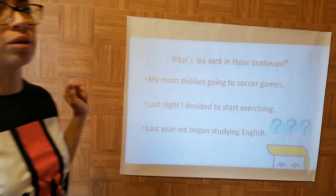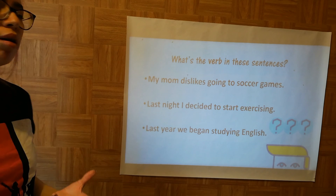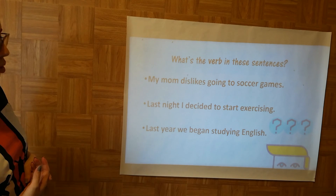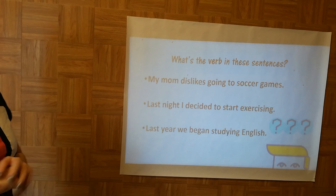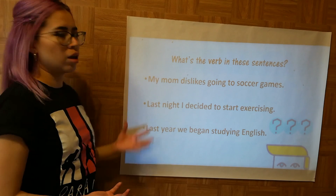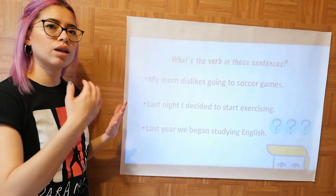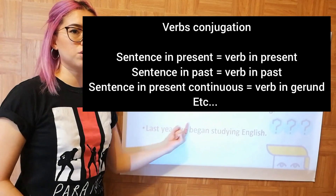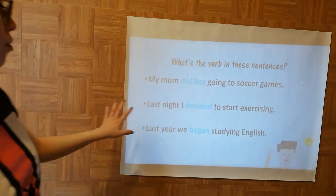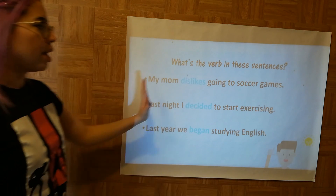I have a question: what's the verb in these sentences? 'My mom dislikes going to soccer games' — which one is the verb? 'Last night I decided to start exercising' — what's the verb? 'Last year we began studying English.' Think about the conjugation: if the sentence is in the past, like 'last night' or 'last year,' the verb is the action that happened in the past. For example, 'decided' and 'began' — those are the main verbs of the sentences.